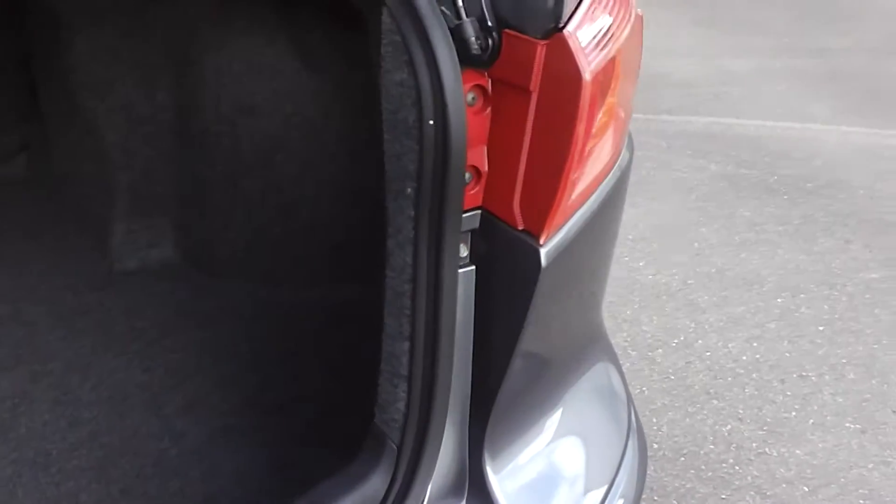Let's have a look in the boot — and a good size boot, plenty of room there.